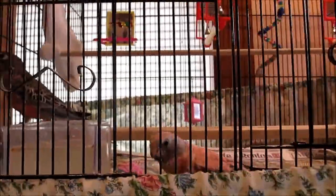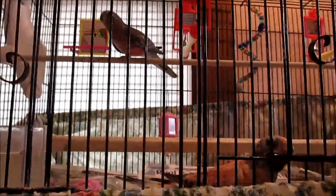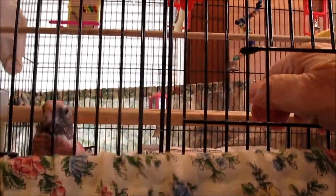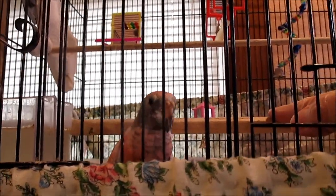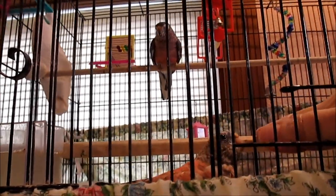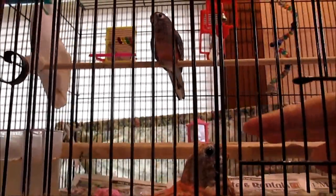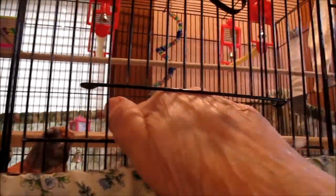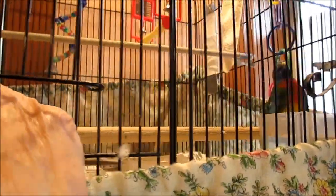Up here above Sunset and Starfire are my babies — hand-fed babies from last year. We sold over 30 and we have two little hens left: a Rosie, this little gal, and a normal up there on the perch. Pretty little Rosie and a pretty little normal — both hens. And of course over here is Glitter, who's going to stay here. I'm trying to find a female splendid for him.